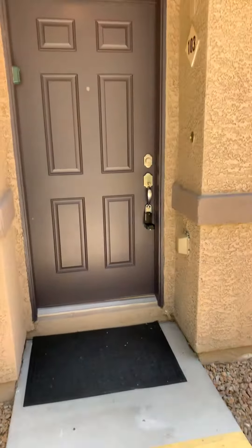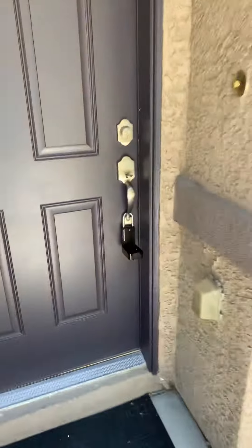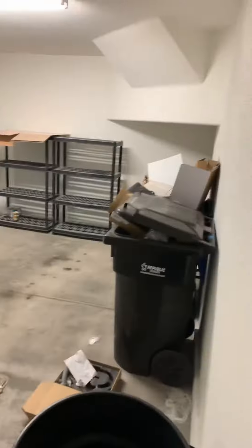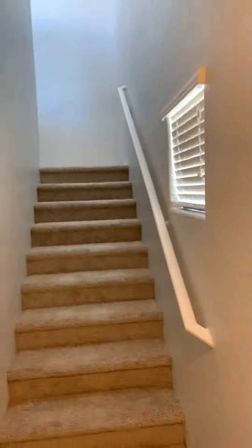This condo is ready to list. I really like it — it's nice and clean. This is the cleanest property we've ever dealt with. It's got a one-car garage and we could have just listed it as-is.